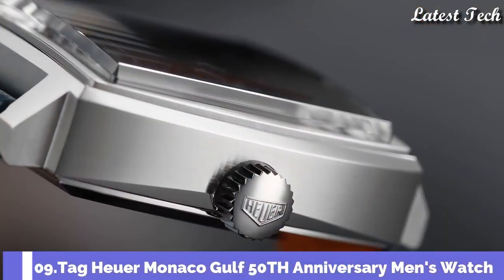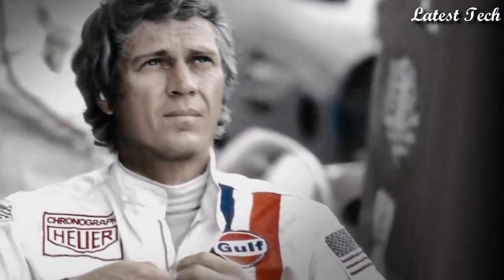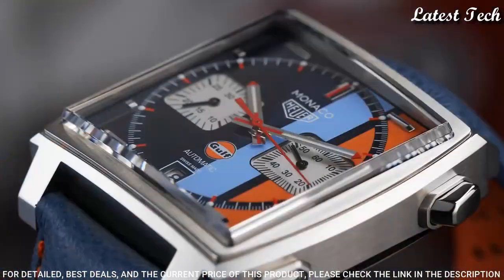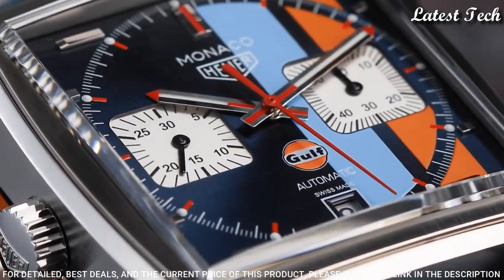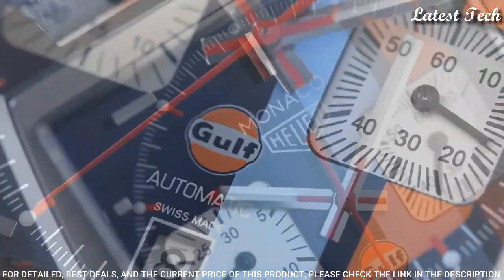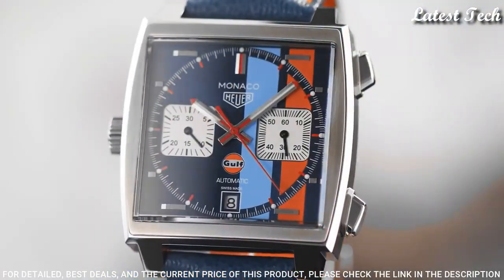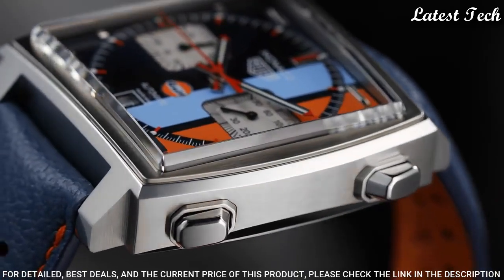Number 9: Tag Heuer Monaco Golf 50th Anniversary Men's Watch. Pre-owned stainless steel case with a blue leather strap, fixed stainless steel bezel, navy blue and orange dial with luminous silver tone hands and index hour markers. Dial type: analog chronograph, Tag Heuer Caliber 11 automatic movement, scratch-resistant sapphire crystal.